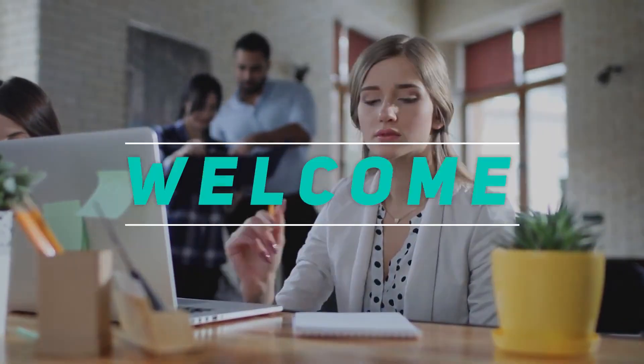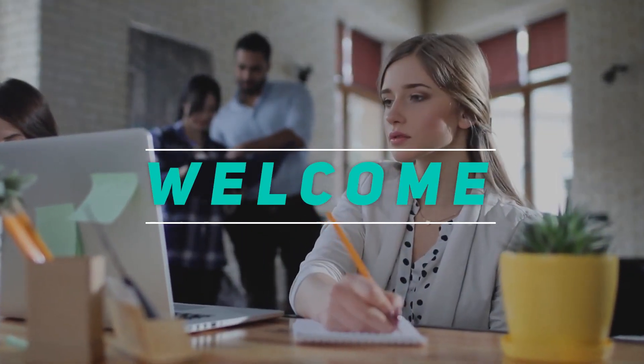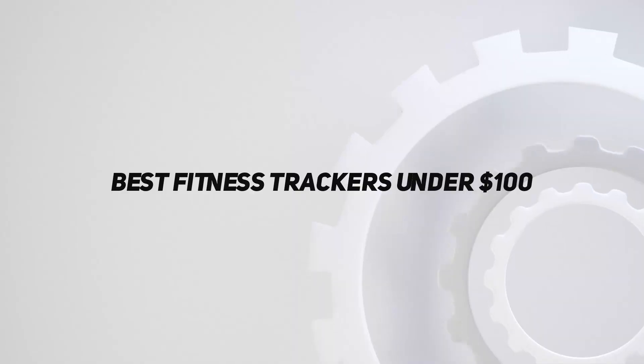Hey, welcome back to my channel. In this video, I'm gonna talk about the top 5 best fitness trackers under $100.